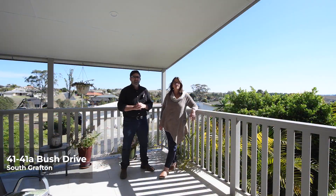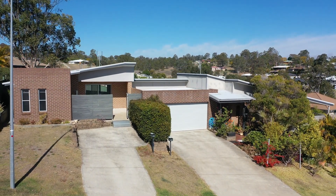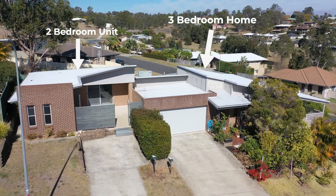Welcome to 41 and 41A Bush Drive, South Grafton. We have a fantastic package here on offer today — a three-bedroom as well as a two-bedroom, all in the one package.